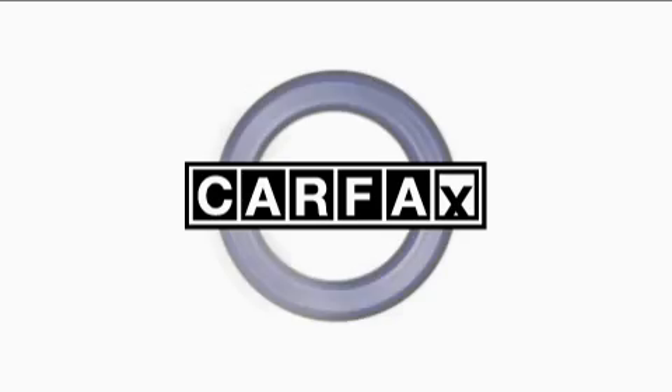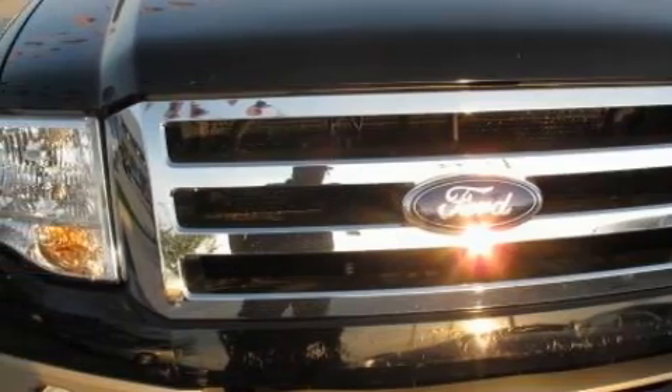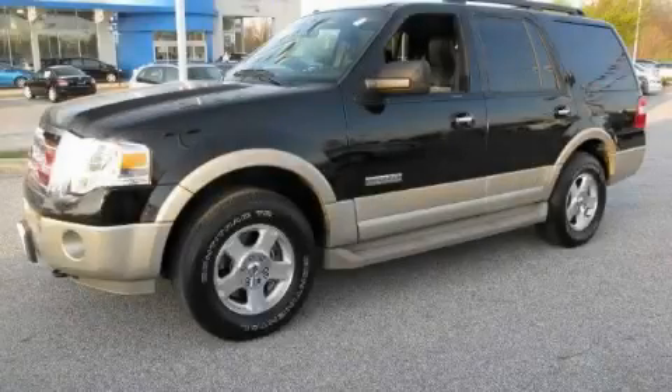This Ford has had only one owner, and it qualifies for the Carfax buy-back guarantee. Contact us today and schedule your opportunity to see this SUV in person.